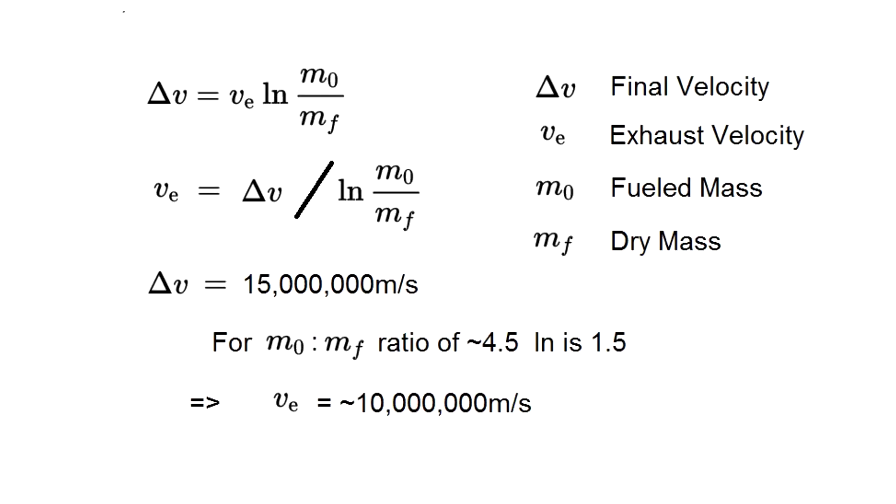Those numbers give us a starting point to constrain the engine technology. Tsiolkovsky's rocket equation tells us the specific impulse and therefore the exhaust velocity needed to achieve 5% of the speed of light. We have to guess at the mass ratio between the fueled and dry mass, but taking reasonable estimates, it puts the exhaust velocity on the order of 10,000 to 15,000 kilometers per second. Since I like round numbers, let's say 10,000 kilometers per second.